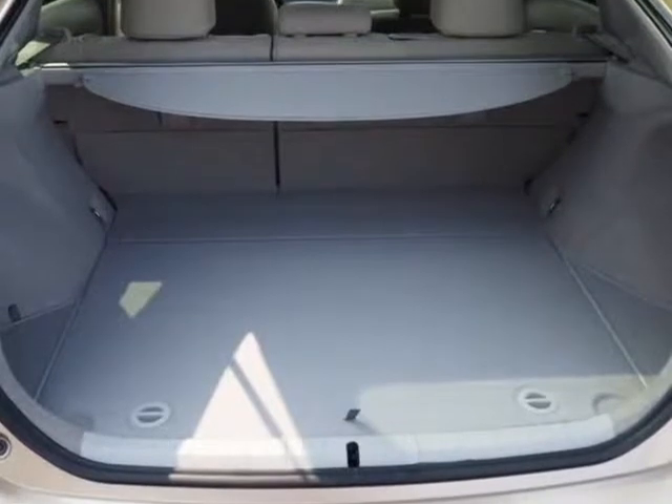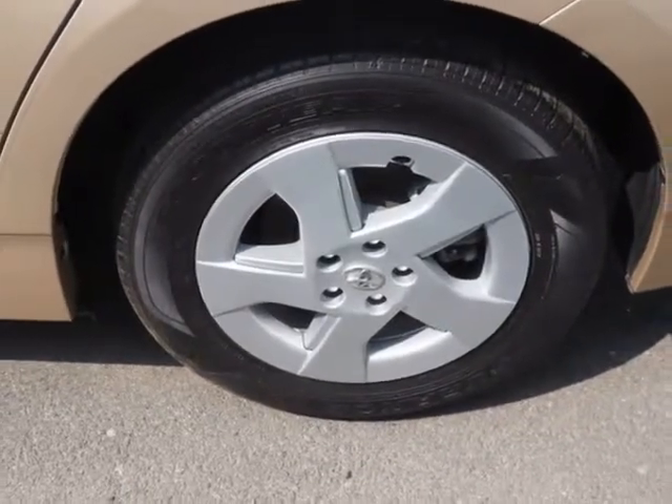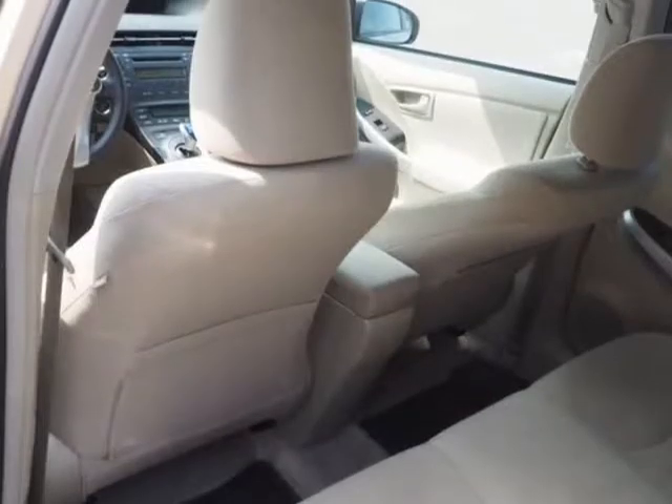51/48 City/Highway MPG. Awards: 2011 KBB.com Brand Image Awards. Reviews highlight Superior Fuel Economy, Space Efficient Interior, Quiet and Comfortable Ride, and Available High-Tech Luxury Goodies.